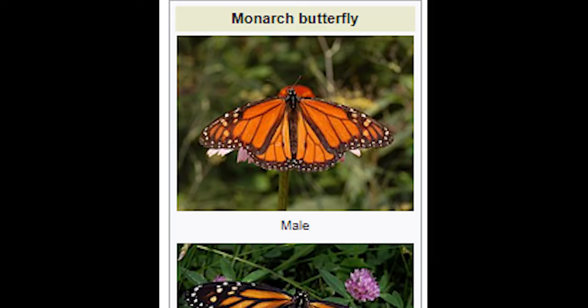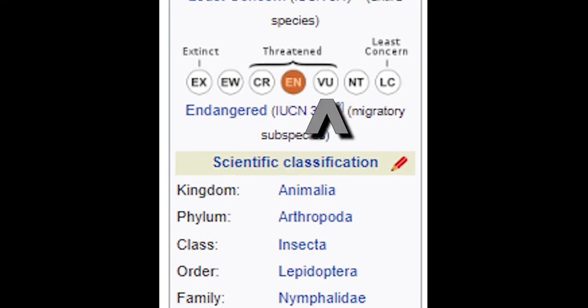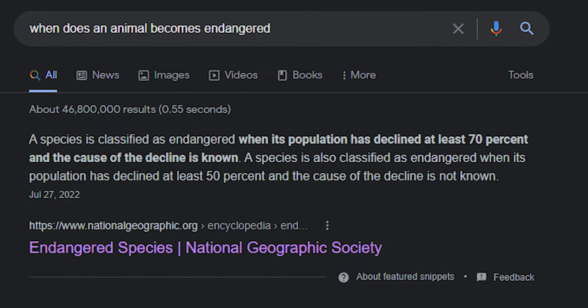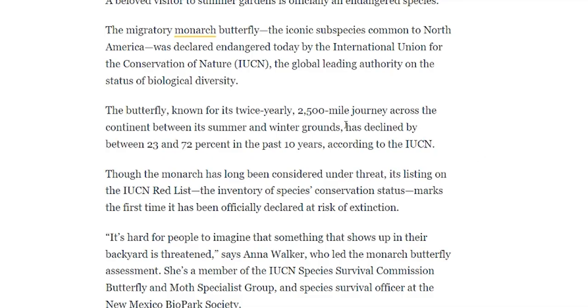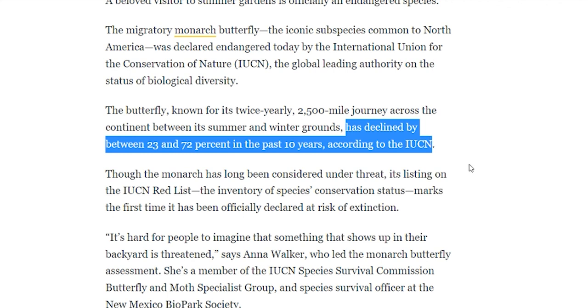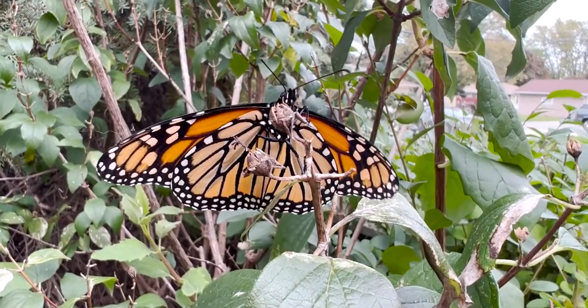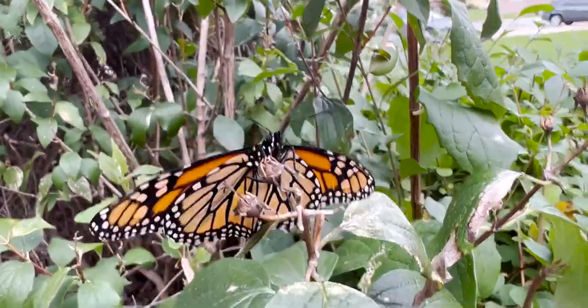When the IUCN Red List made monarchs an endangered species, it really moved them up just another rank past vulnerable. The most important factor that changes a species' ranking is the decline in population. For something to reach endangered, they have to have a population decline of 50 to 70% in the last 10 years — and that's exactly what we're seeing with the monarch butterflies. Thankfully, we have this system that tells our communities and conservation programs maybe we should be paying more attention to this species now.